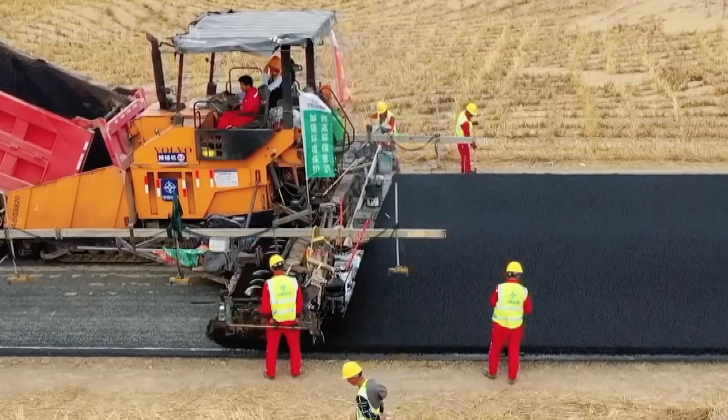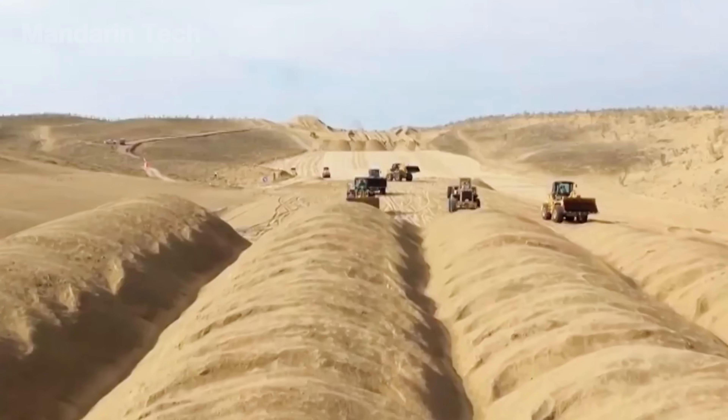So you have learned the whole process of building a road through China's largest desert. If you are impressed, follow Mandarin Tech so you don't miss any interesting videos.